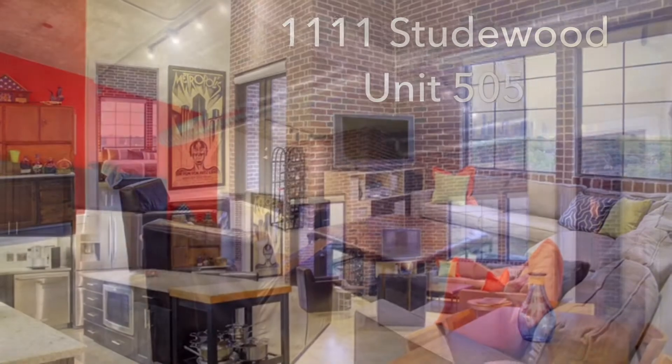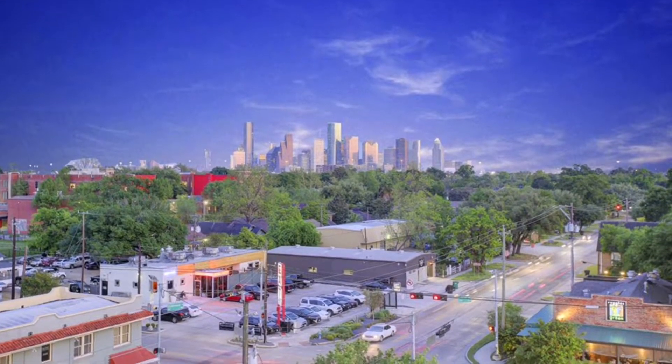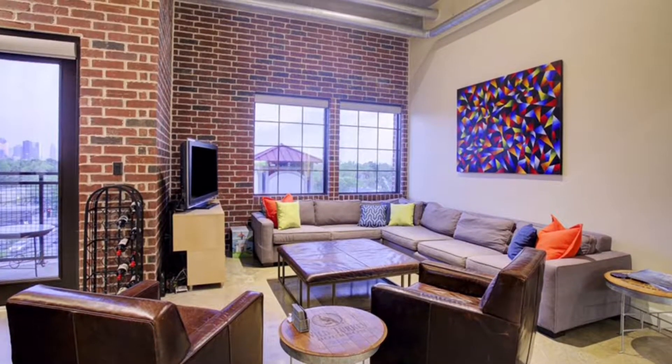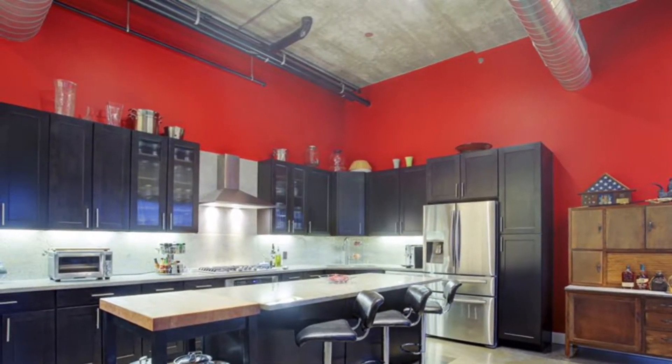Unit 505 at 1111 Studiwood is a magnificent condo with views of downtown, the Medical Center, Greenway Plaza, and the Galleria. It is one of only two units that have views of downtown.